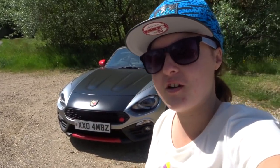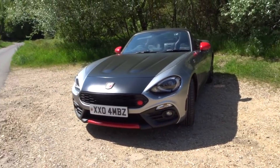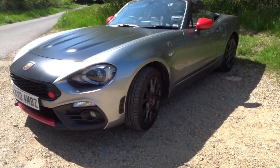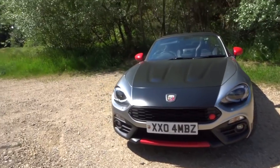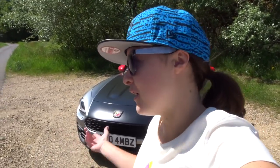Here is my Abarth 124 Spider — let's do a walk around and talk spec. I was only meant to be taking this car out for a drive to create a video because I'd never driven a 124 Abarth Spider. But when I returned the keys and went back to the showroom, I liked it so much that I said to the guys, is there any possibility of me swapping my Abarth 595 in for this? They thought I was joking at first but I was being serious, and within a week I ended up making the swap.